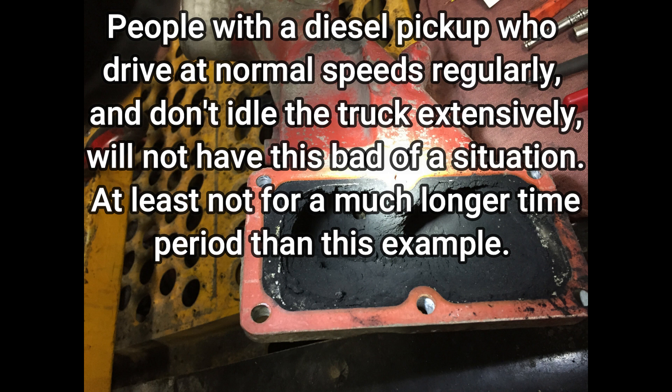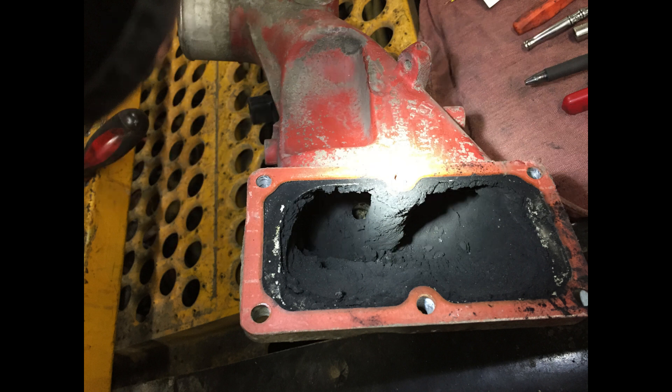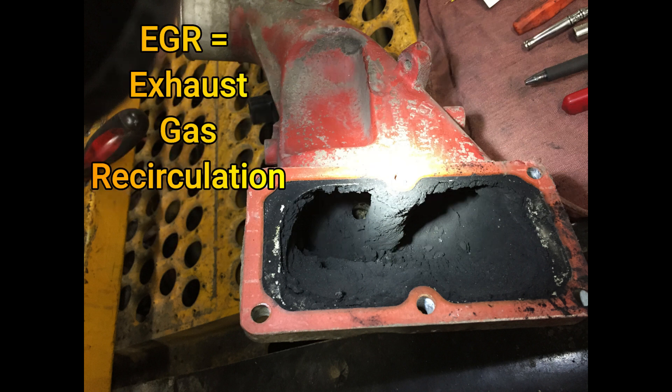These vehicles are especially affected by EGR because EGR is typically active when you're idling or in low-speed, low-throttle situations. Since this is off a yard dog, this one is very bad — as you can see, the inside of the intake horn is all carboned up with soot.